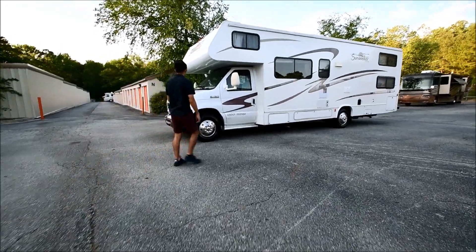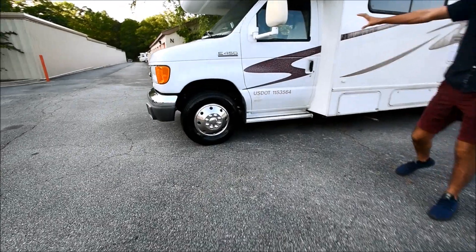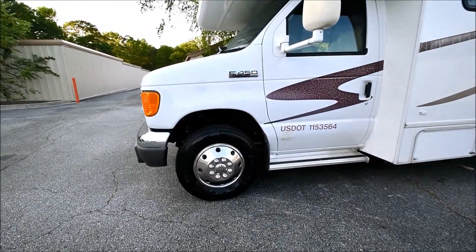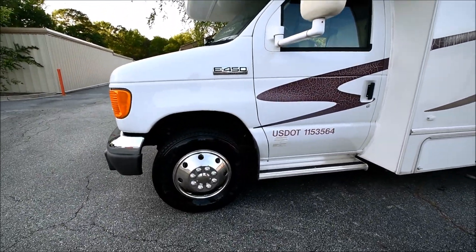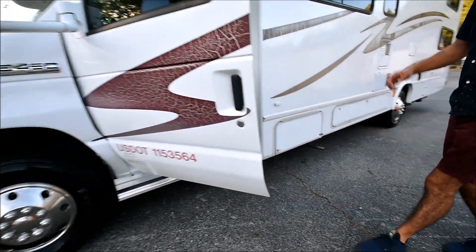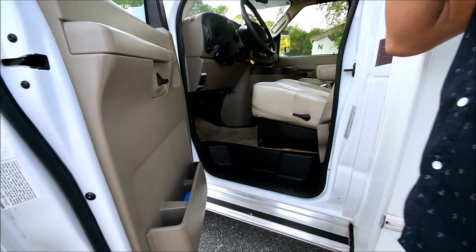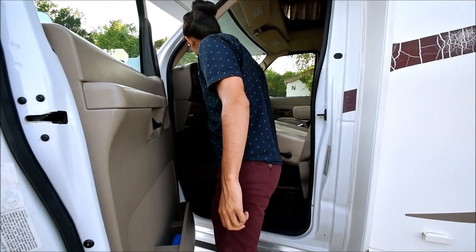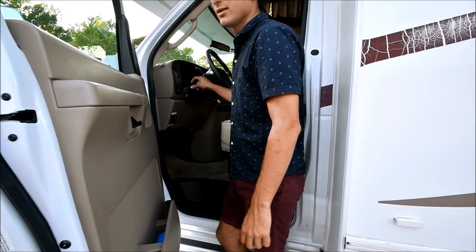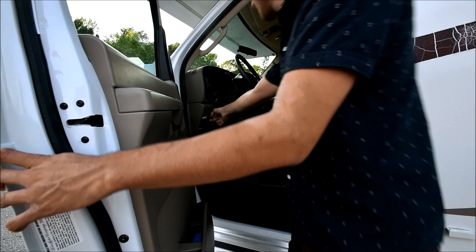We'll start up front. The front of a Class C is sort of like driving a van — you have doors just like a van, so you can easily jump in and out for the passenger and driver's side. It also comes equipped with a tow brake calibrator so you can calibrate your trail brakes, and it has an auxiliary start button right there.